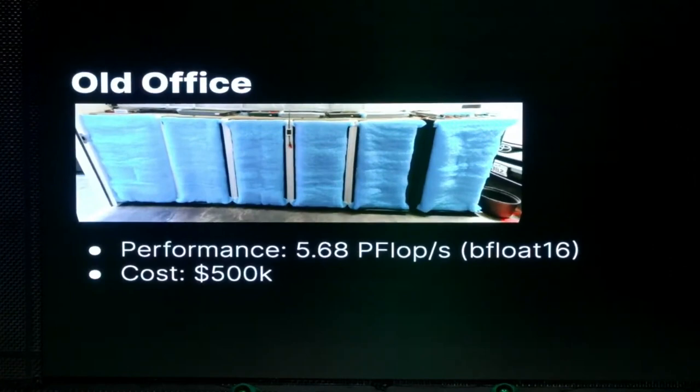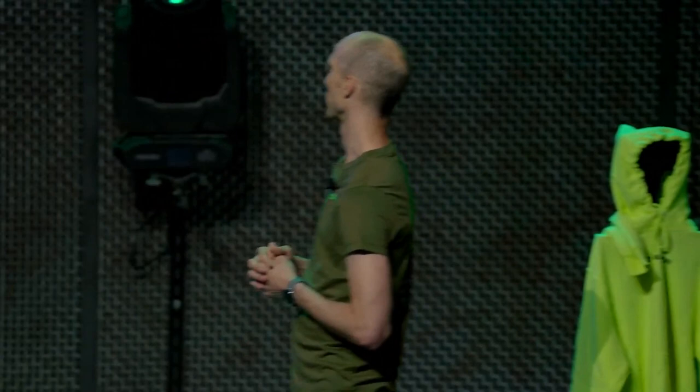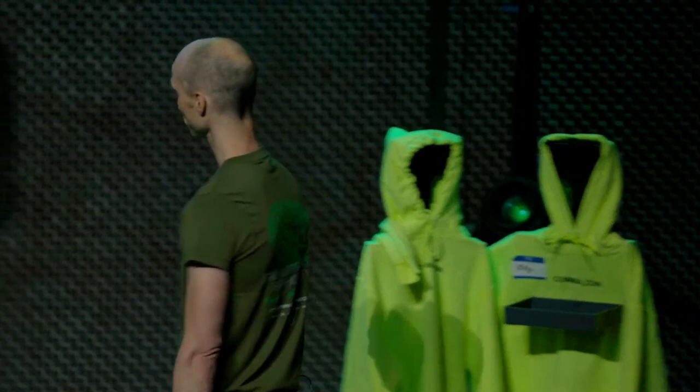This is a picture of our prior office. We moved to a new office recently, and this is what we used to have for servers for training models. You can't really see the servers because this is in a really dirty garage. The only way to filter the air was to put filter media right on the front of the servers. This is a four-car garage, and the servers take up less than one car spot — about 5.68 petaflops of bfloat16 performance. This whole slice of the garage cost about $500,000 including power and ventilation.